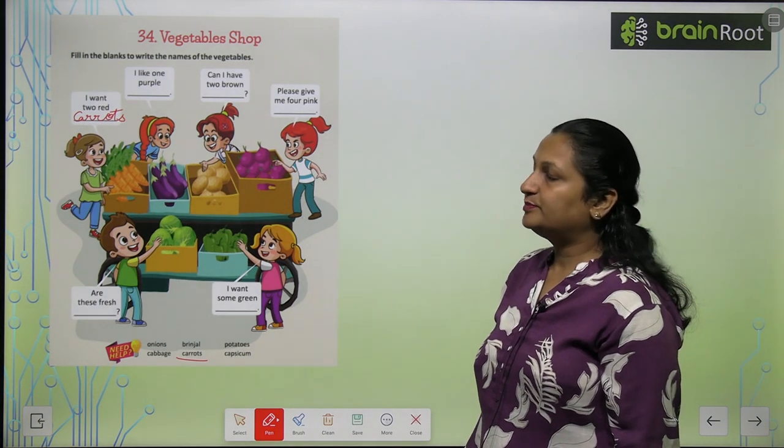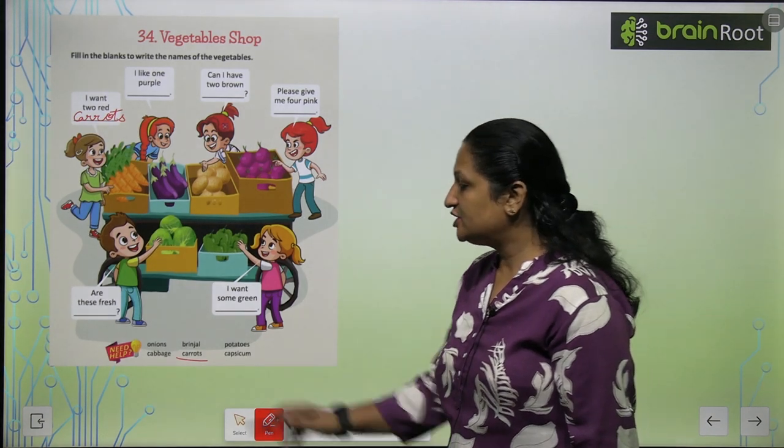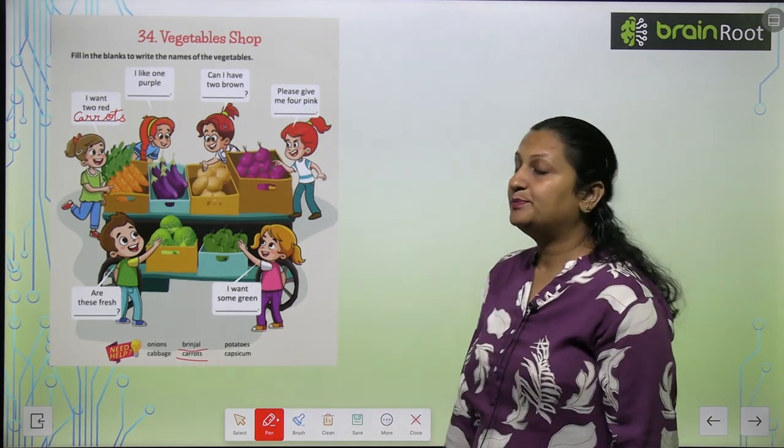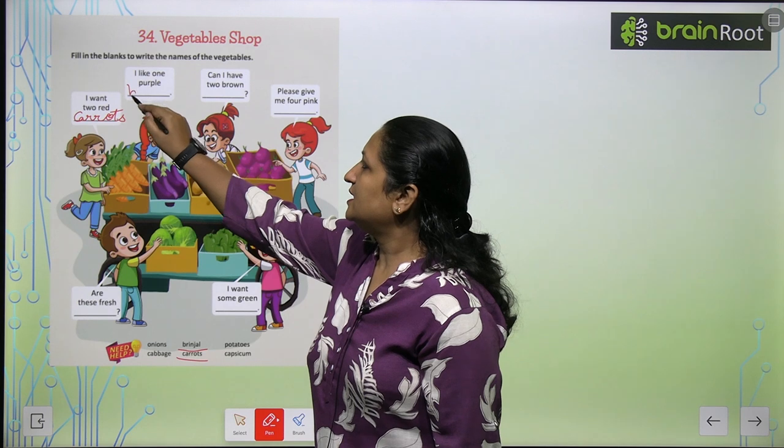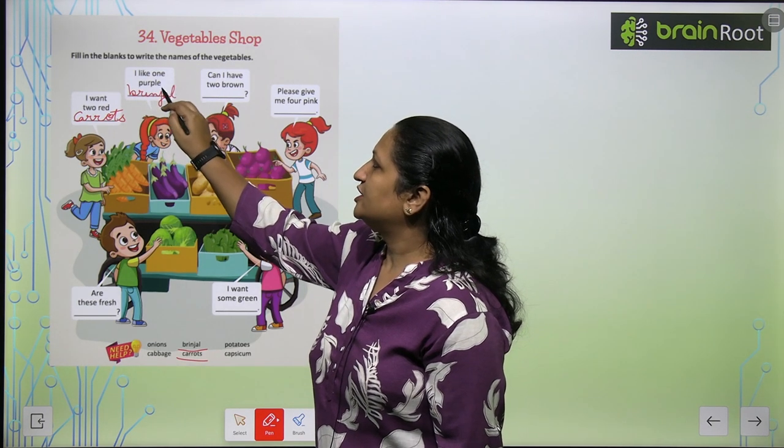I like one purple. So yeh kis ki photo hai? This is Brinjal. So aap yahaan per likh hooghe Brinjal — B R I N J A L — Brinjal.